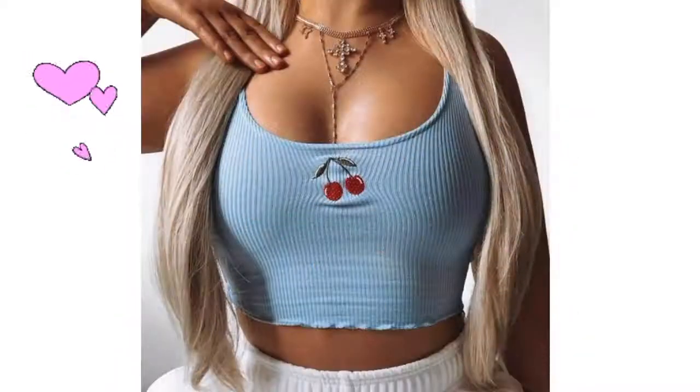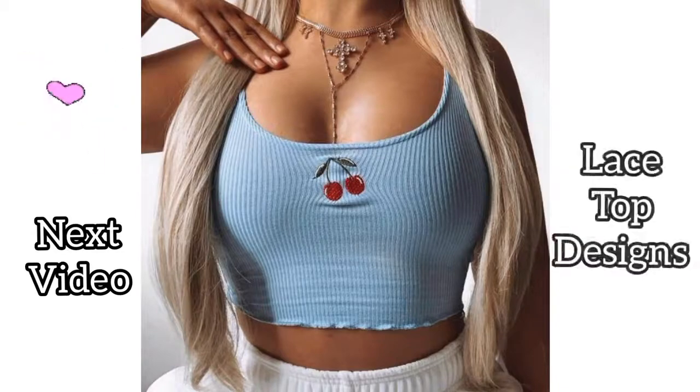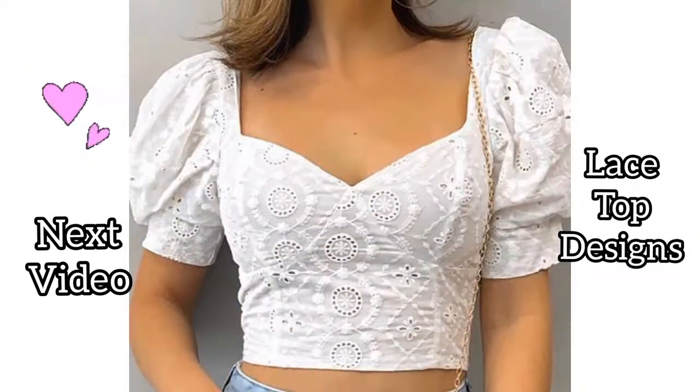Enjoy these designs! My next video will be about the latest trending top designs these days, so stay tuned with the channel.